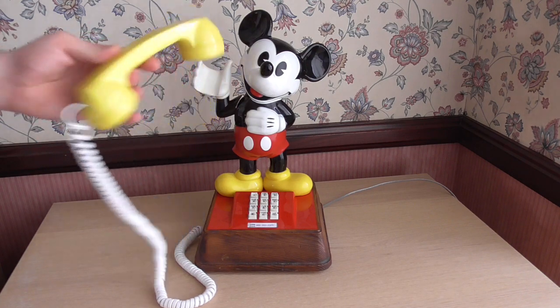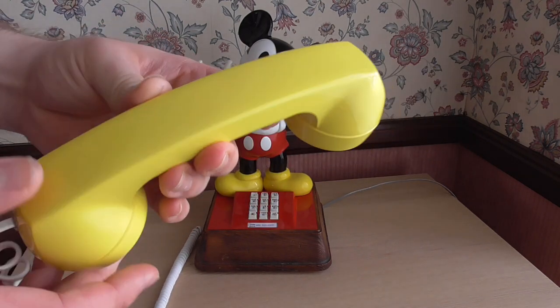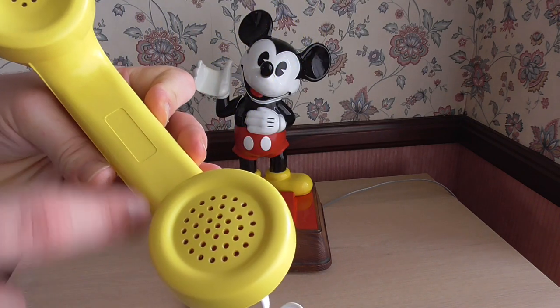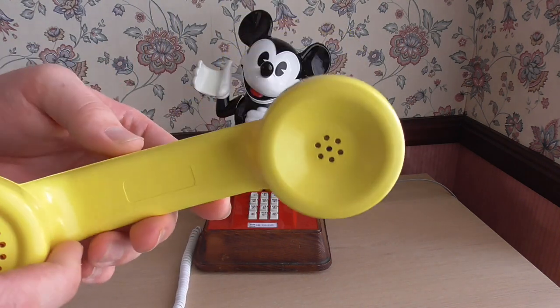So here's a look at the handset. We have a regular Western Electric type handset, but this isn't made by Western Electric. It would say on there 'Bell System property, not for sale' or something along those lines.